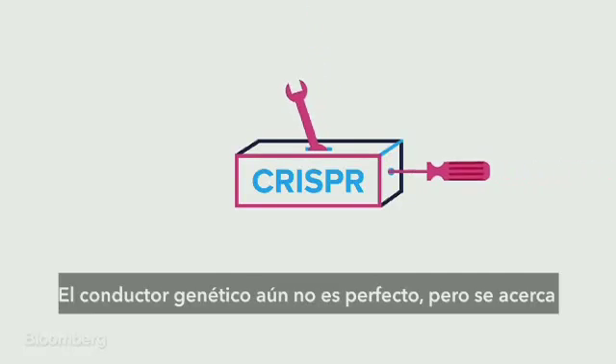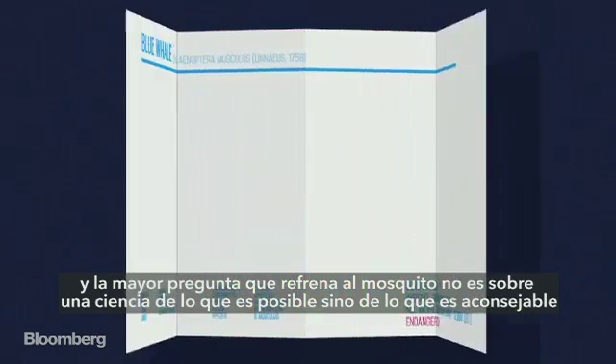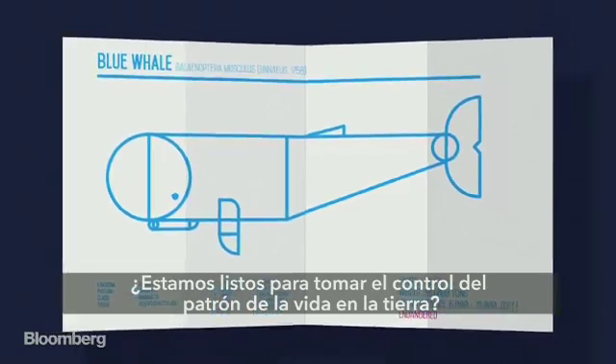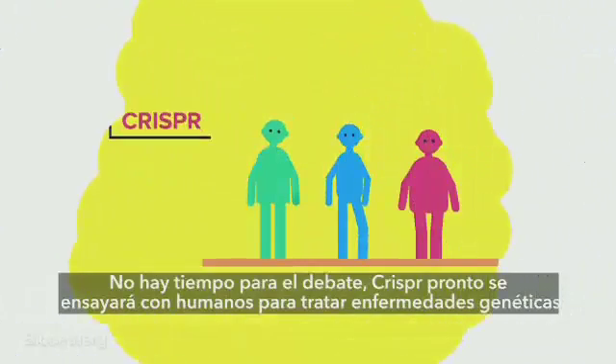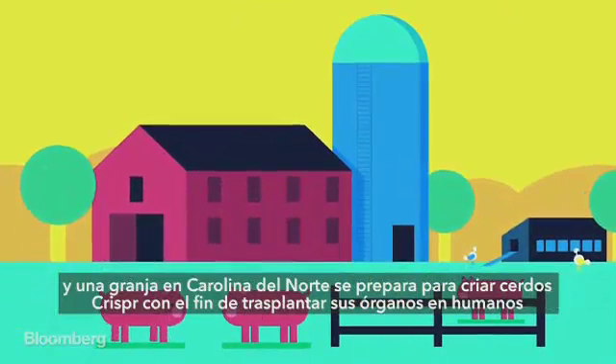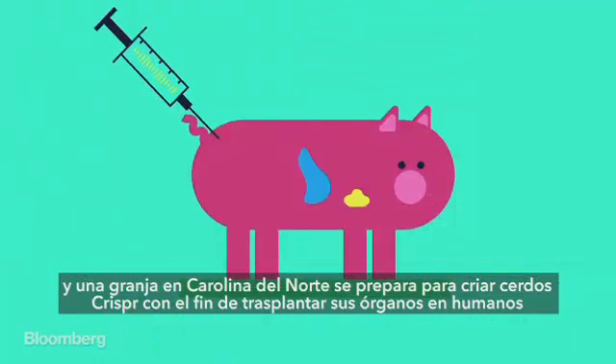The gene drive isn't perfect yet, but it's getting there. The biggest question holding the mosquito back is no longer about the science of what's possible, but of what's advisable. Are we really ready to take over the blueprints of life on Earth? There isn't much time for debate. Soon, some of the first human trials will use CRISPR-based therapies to treat genetic diseases, and a farm in North Carolina is preparing to raise CRISPR pigs in order to transplant their organs into humans.